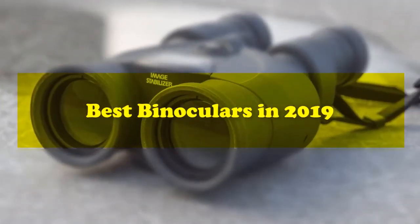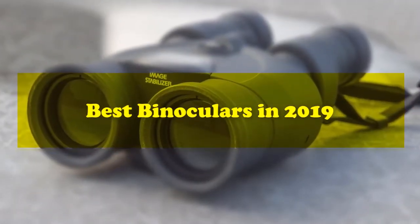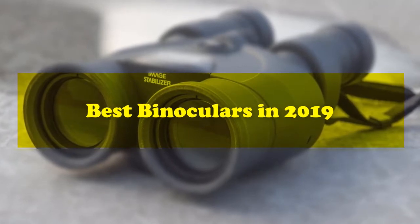Hello YouTube, welcome to Review and Shop. Today, we will look at the best binoculars on the market in 2019.